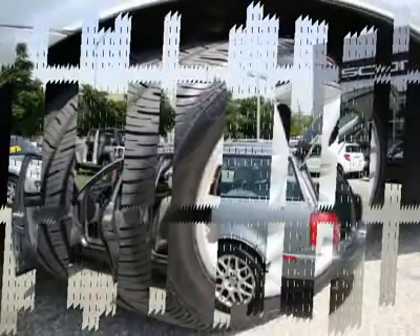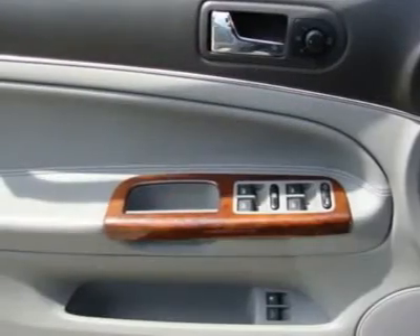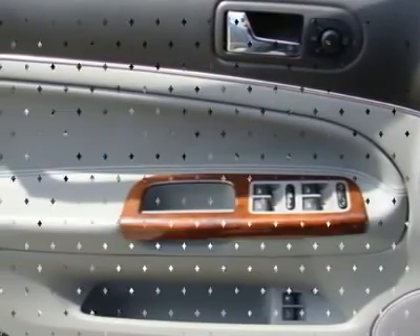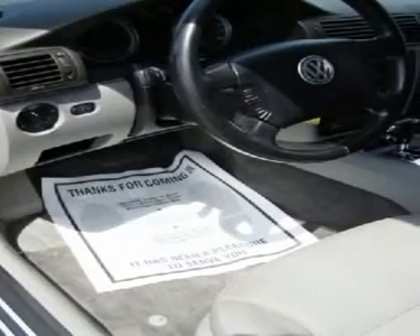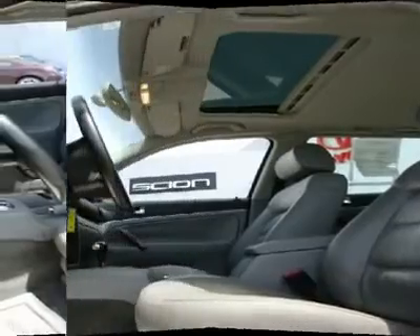Auto tilt down and reversing, integrated turn signals, tinted green glass, gray tinted upper windshield stripe, exterior rain sensing 2-speed windshield wipers with 4-speed adjustable intermittent wipe feature, heated front windshield washer nozzles, body color door handles.